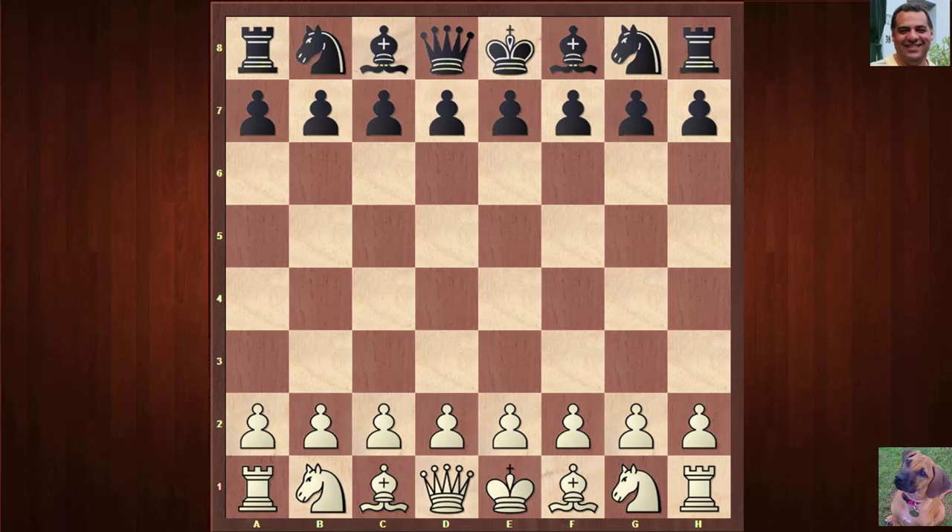Hi all. I have two interesting games to show you against the same opponent today — the opponent of the legendary Bobby Fischer in the Varna Olympiad in 1962, held in Bulgaria. In the preliminary round, the USA met the Romanian team, and they also met the Romanian team later. Fischer was playing Victor Ciocâltea. Let's see how the first game went in the preliminary round.